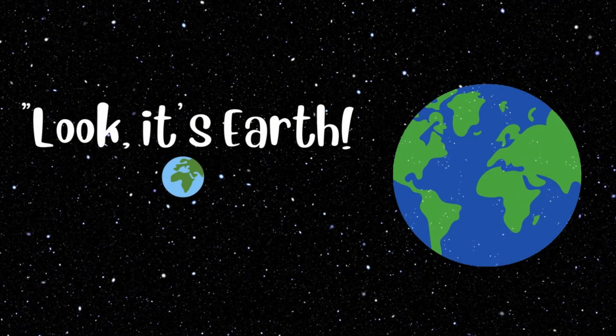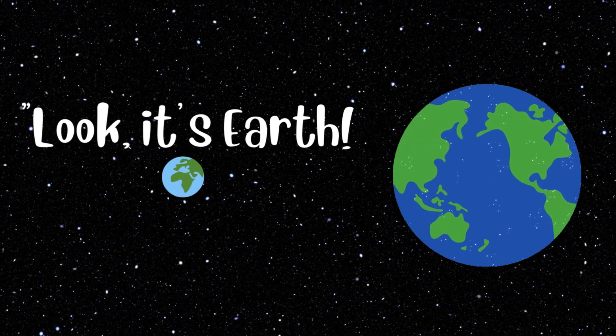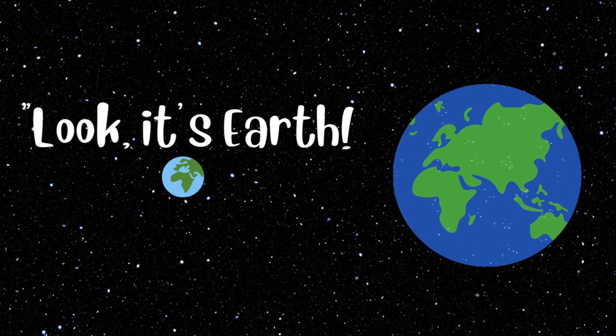Look, it's Earth — that's our home. Earth is just right for us: not too hot, not too cold, and filled with water and life. Can you spot your house from here?